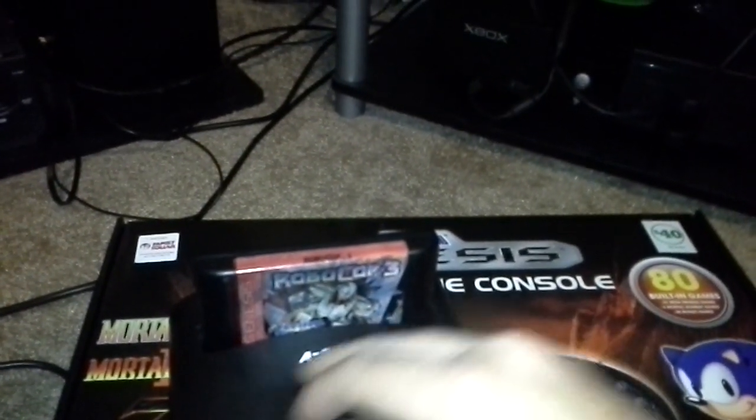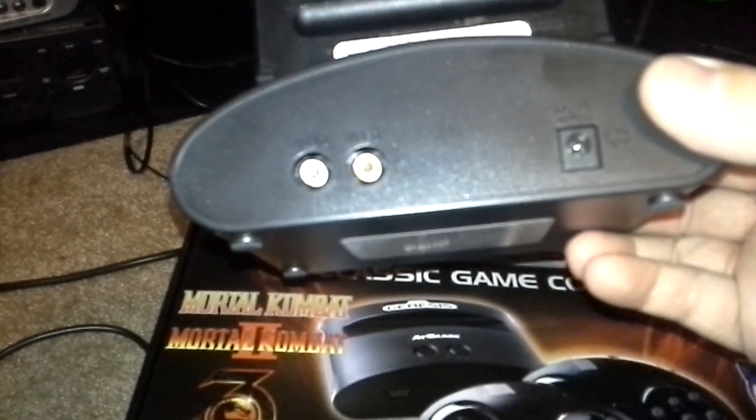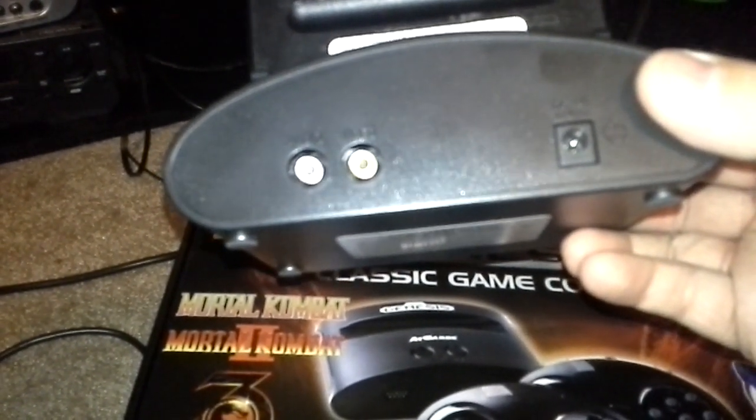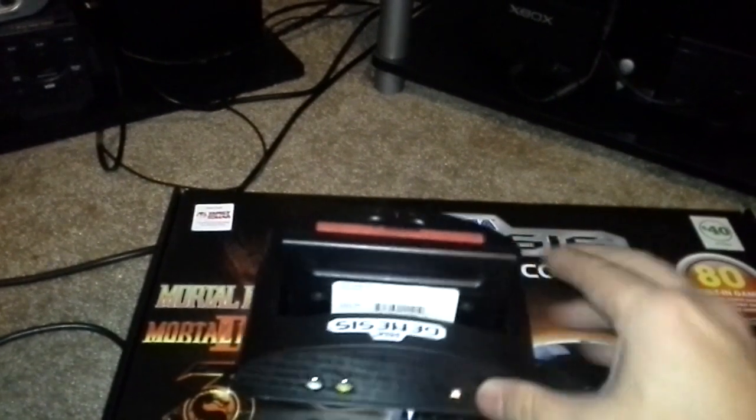It says AtGames on the back, along with 'Genesis.' It has AV output — RCA cables — so you're not going to get any spectacular audio. That's the biggest complaint about this unit. You get left audio and video only, so no right audio, meaning only one speaker will work.